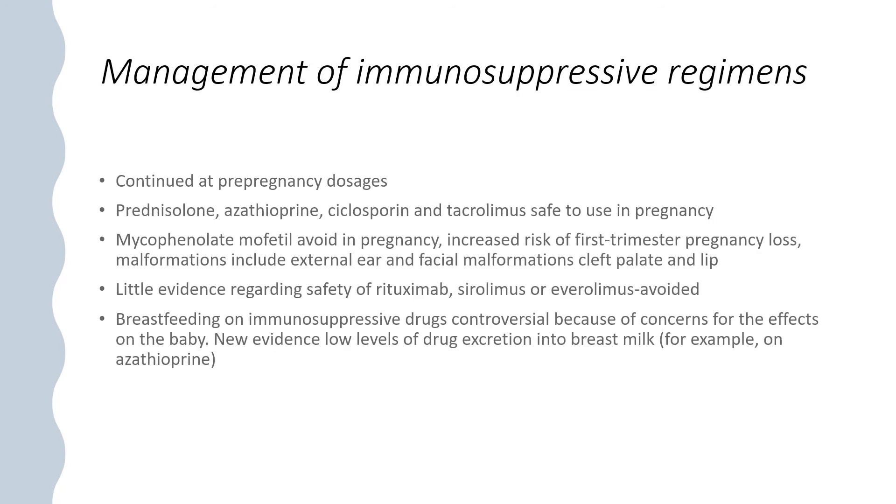Management of immunosuppressive regimens: continue at pre-pregnancy dosages. Prednisolone, azathioprine, cyclosporine, and tacrolimus are safe to use in pregnancy. Mycophenolate mofetil should be avoided because of increased risk of first-trimester pregnancy loss and malformations including external ear and facial malformations such as cleft palate and lip. There is little evidence regarding the safety of rituximab; sirolimus or everolimus should be avoided. Breastfeeding on immunosuppressive drugs is controversial, though new evidence shows low levels of drug excretion into breast milk.